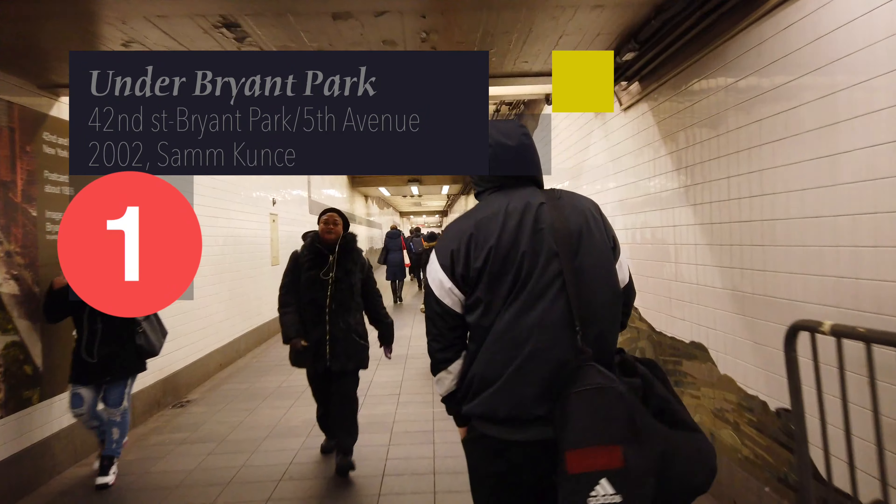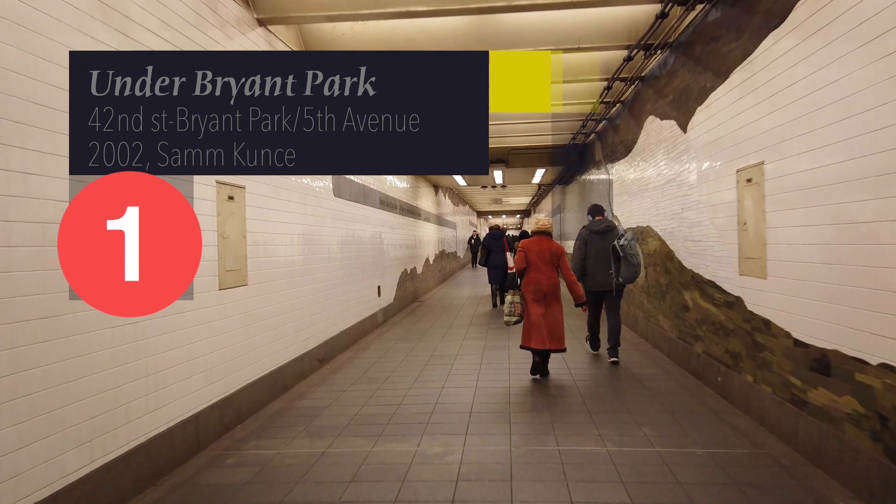And speaking of nature, that brings us to number 1: Under Bryant Park, 5th Avenue. This installation is massive — I think it's one of the biggest mosaic installations in the entire system. This corridor is always busy, so stop and appreciate it at your own peril. But the execution of the concept for Under Bryant Park, by Sam Kuntz, really just works for me.